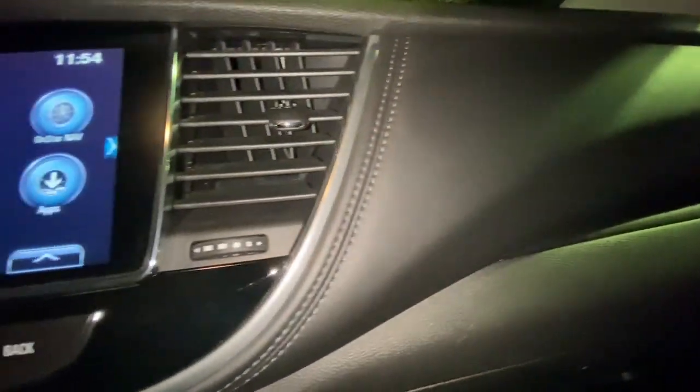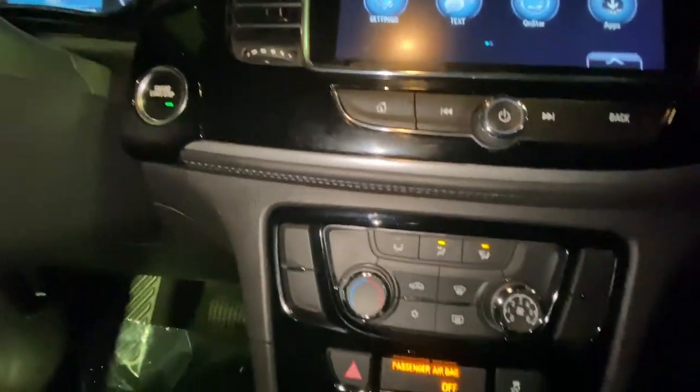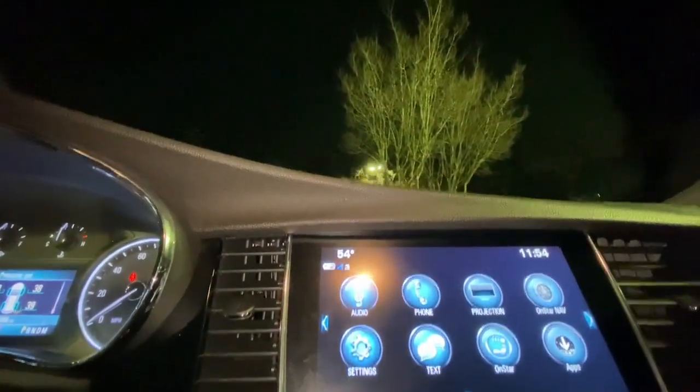These are just some of the great options this vehicle comes with: keyless entry, satellite radio, backup camera, four-cylinder engine, heated mirrors, keyless start, power driver seat, steering wheel audio controls, Bluetooth connection, and aluminum wheels.